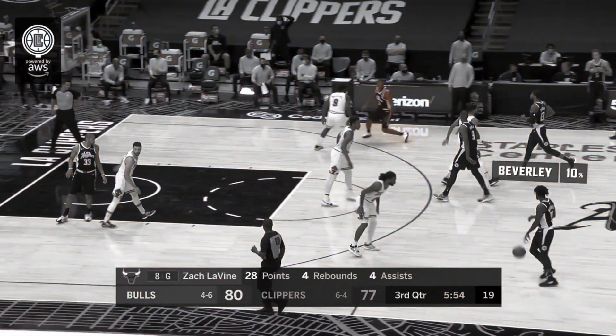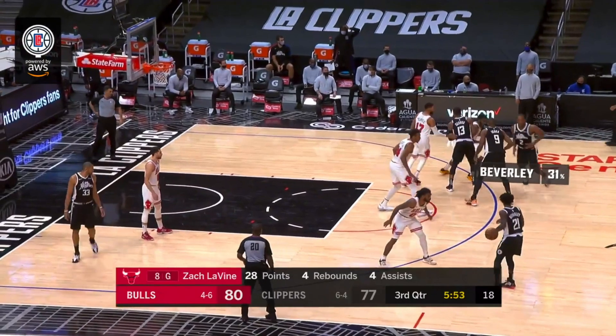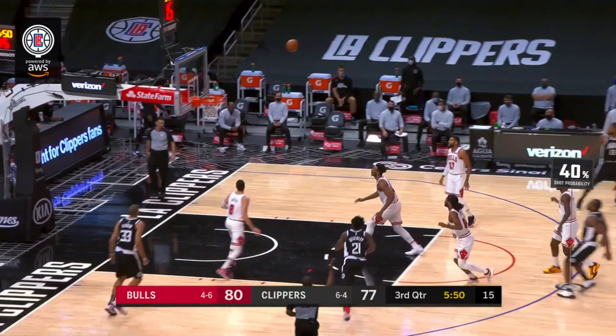Once again, we're going to see a hard plant by Kawhi Leonard, and this is yet another double drag action. Paul George with the first screen, Serge Ibaka with the second screen. But watch Wendell Carter Jr. — once again, not high enough up on Kawhi Leonard to deter him on this shot. That allows Kawhi Leonard to get a nice free and easy release at 40% shot probability, and he makes this one.